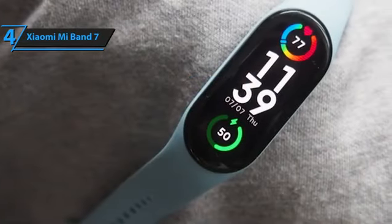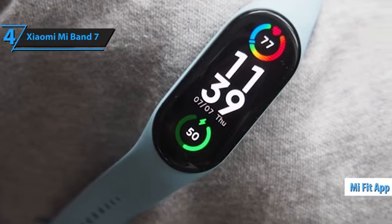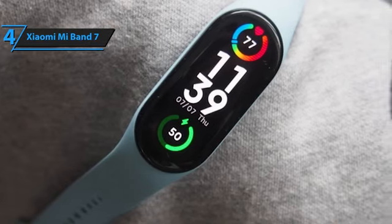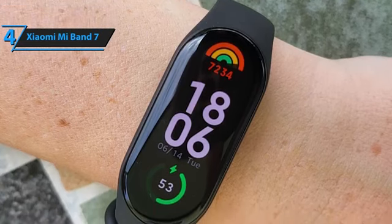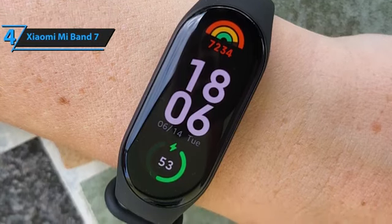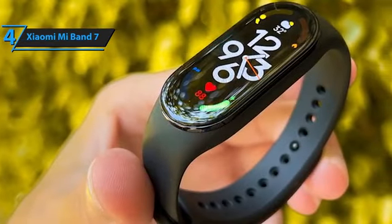This Smart Band runs on Xiaomi's own operating system that connects effortlessly to the phone via the MyFit app. Through this application, it's possible to access all the information the Smart Band collects, such as steps taken, heart rate, percentage of oxygen in the blood, sleep, stress, menstrual cycle, and more. It also includes additional features like Find My Phone, Countdown, Pomodoro Timer, Weather Forecast, Inactivity Alerts, Incoming Call Notification, Phone Unlock, Notification, Silent Mode, Flash, and Do Not Disturb Mode.